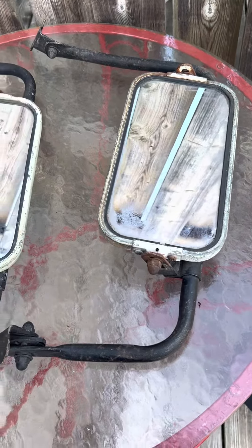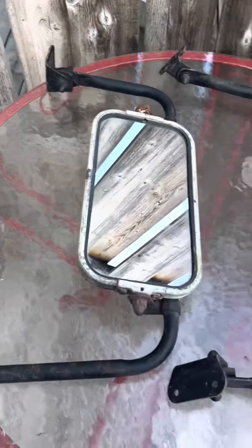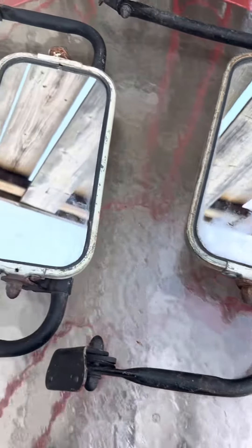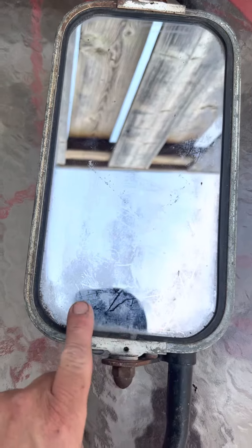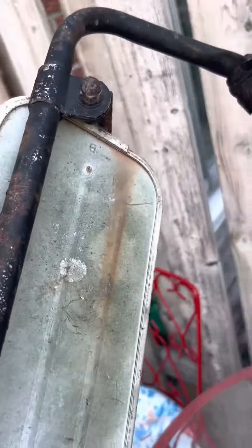Happy Mother's Day weekend everyone. I'm just going to show you a quick set of west coast style mirrors that I picked up not too long ago. They're in really good condition — just gave them a quick clean, probably could clean them up a little bit more, but on the back they're absolutely perfect.